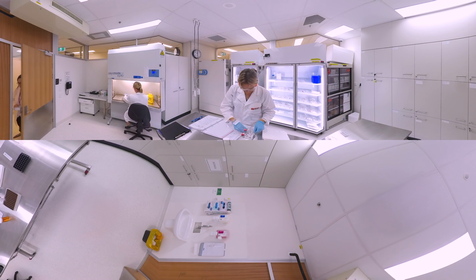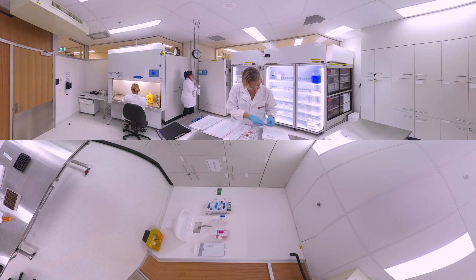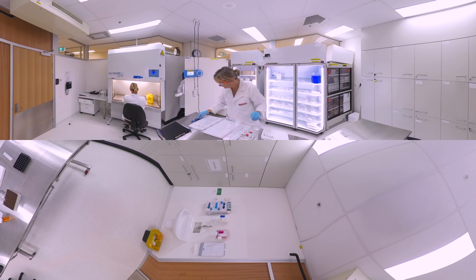Our storage facilities provide lockable file storage for active clinical trials, and we can provide workspaces for university researchers conducting trials within the unit.